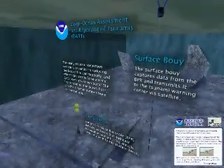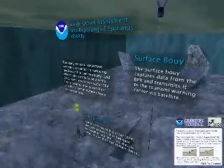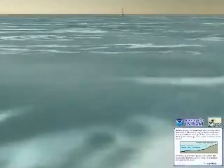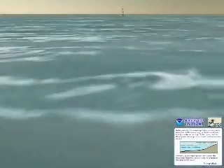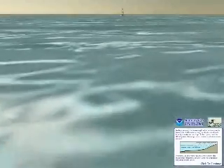A tsunami is a series of powerful waves, usually created by undersea earthquakes. These earthquakes are generated as oceanic plates plunge into the mantle. In the deep ocean, tsunamis can be unnoticeable — less than a meter high and hundreds of kilometers long. But they travel as fast as a commercial jet.